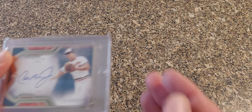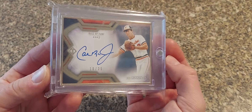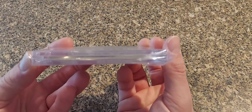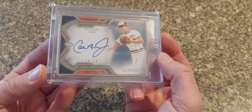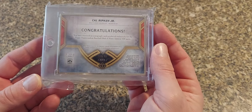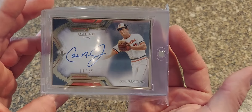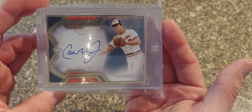Here is a 2020 Topps Transcendent — this is a Hall of Fame version. It's got the awesome gold border — these cards are really thick, these are 180-point cases. Nice looking Transcendent here, nice design. Good classic picture of him from let's say the mid to late 80s.